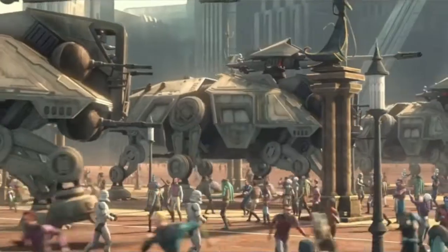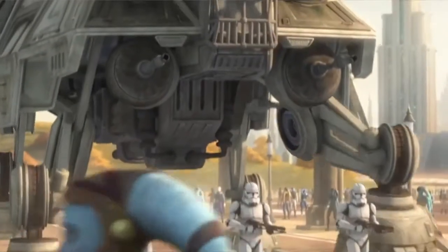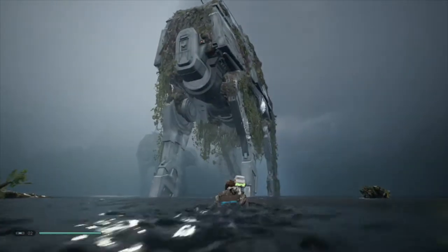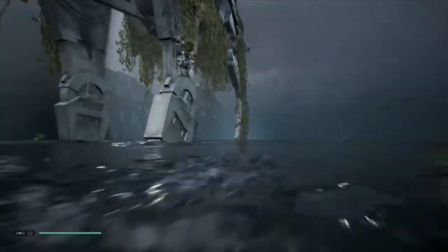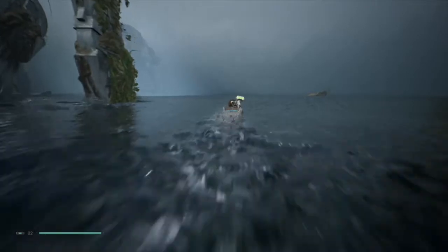Ironically, this actually makes the name make more sense than it did when it was serving under the Republic as a military vehicle. However, like all Republic vehicles, they were retired relatively quickly by the Empire, and within a few years of the Empire's reign they were a pretty rare sight, being replaced with newer, larger Imperial walkers like the AT-AT.